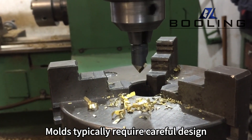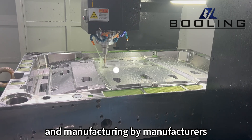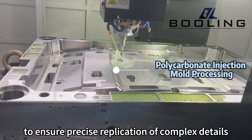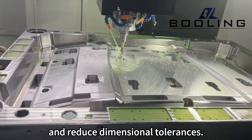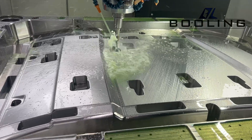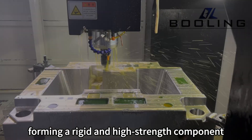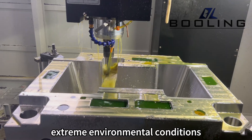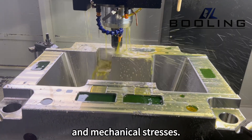Molds typically require careful design and manufacturing to ensure precise replication of complex details and reduce dimensional tolerances. Polycarbonate undergoes a period of cooling and curing within the mold, forming a rigid and high-strength component that can be used under various extreme environmental conditions and mechanical stresses.